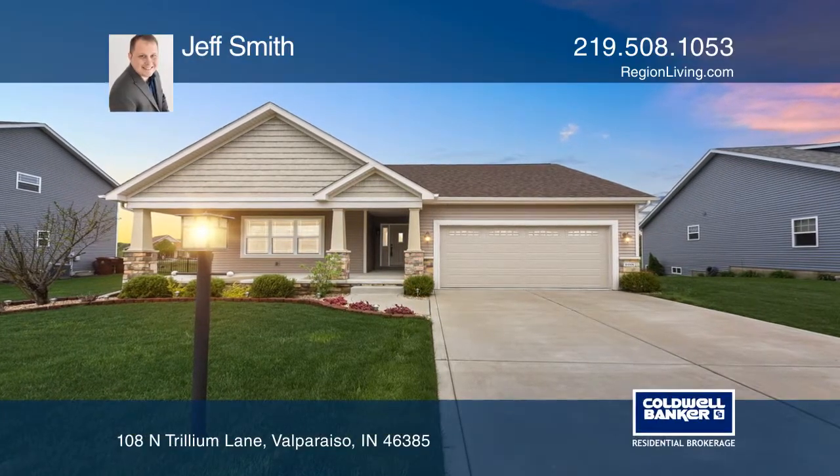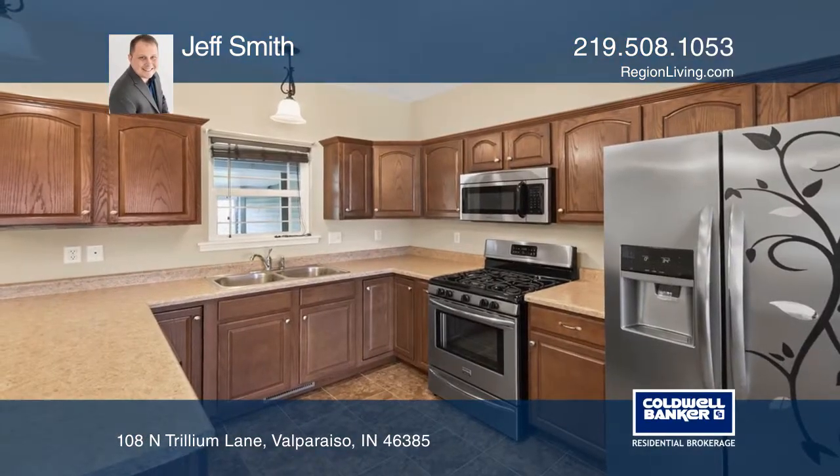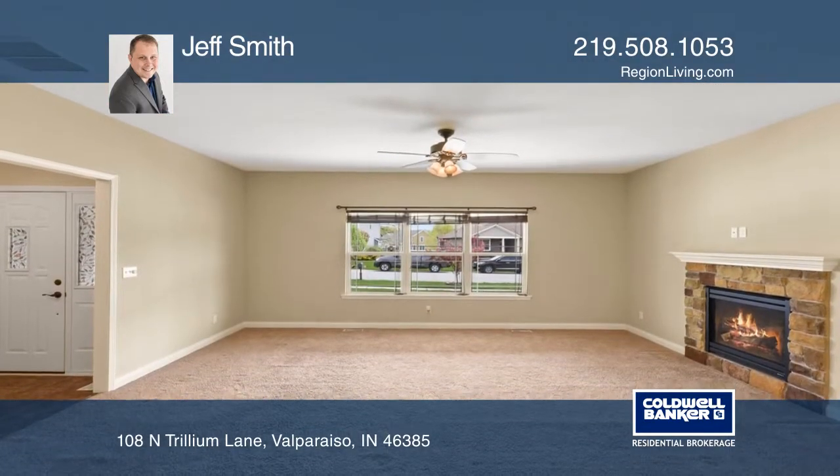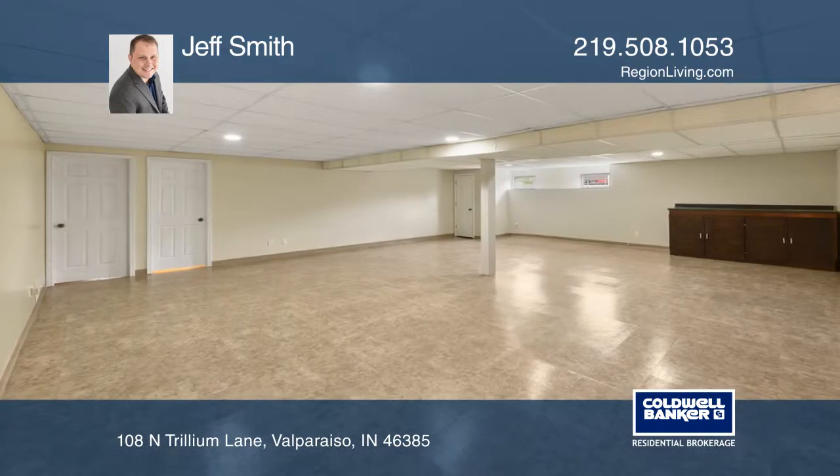This well-maintained, open-concept ranch is in the desired Sagamore subdivision. This home boasts a kitchen with an abundance of cabinets, stainless steel appliances, and ceramic tile flooring.